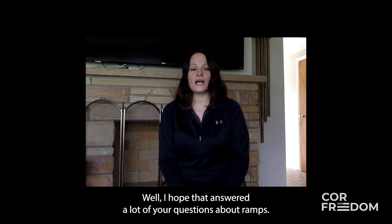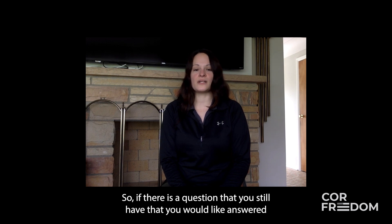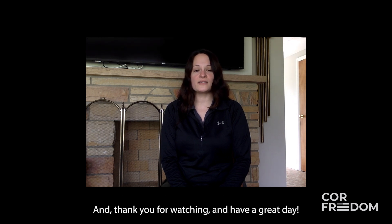I hope that answered a lot of your questions about ramps, but every situation is unique. If there's a question you still have, please feel free to reach out to Core Freedom at the number on your screen. Thank you for watching and have a great day.